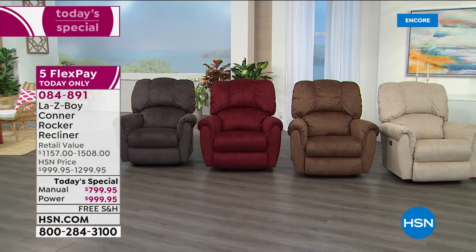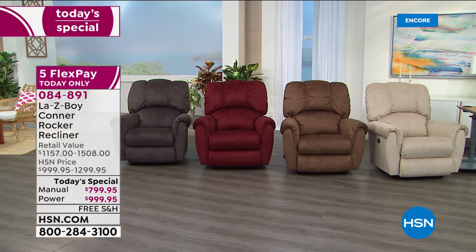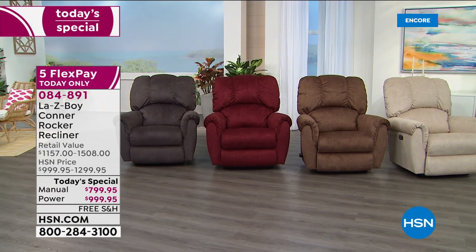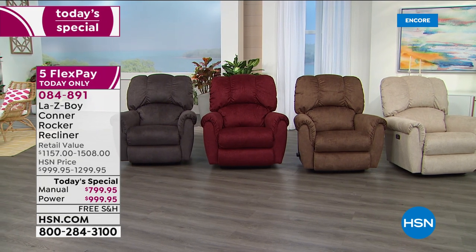Less than 150 in the ivory power option remaining. Power is outselling manual. Your choices are ivory, chocolate, vermilion, or charcoal — with a three-year warranty on all the important aspects. The limited lifetime warranty covers lifetime on the parts, mechanism, and frame. Three years on the fabric and three years on the power. That is why Lazy Boy has been in business for almost 100 years.